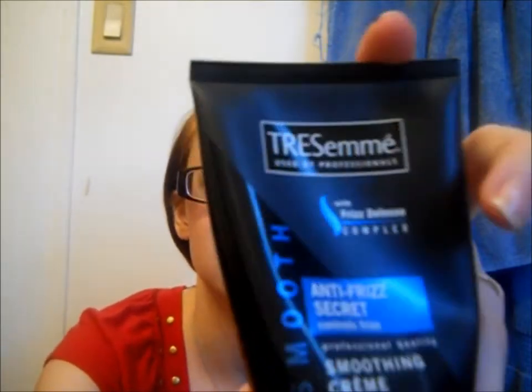My third one is a Tresemmé controlling frizz smoothing cream. My hair's just frizzy — that's just the way it's gonna be — so that's why I have a lot of anti-frizz products like smoothing cream and stuff like that. This is just the Tresemmé one. I do also like the spray gel, but my mom used it up because she likes it too. But yeah, I do like the spray gel — that would be in this brand — but I don't have it.